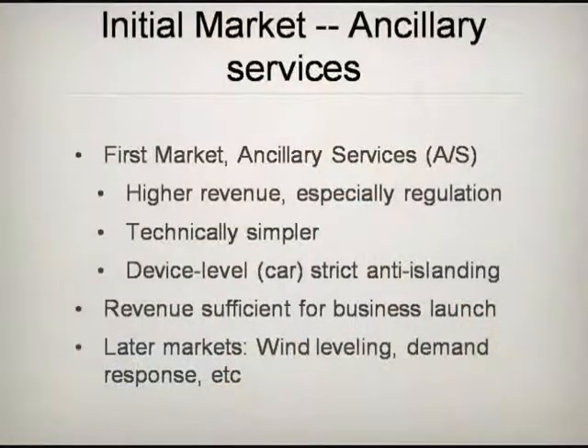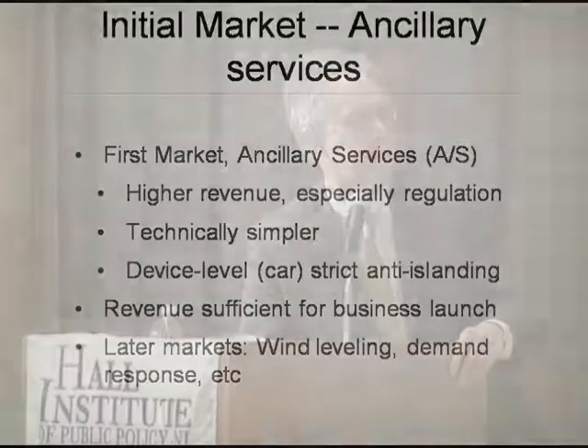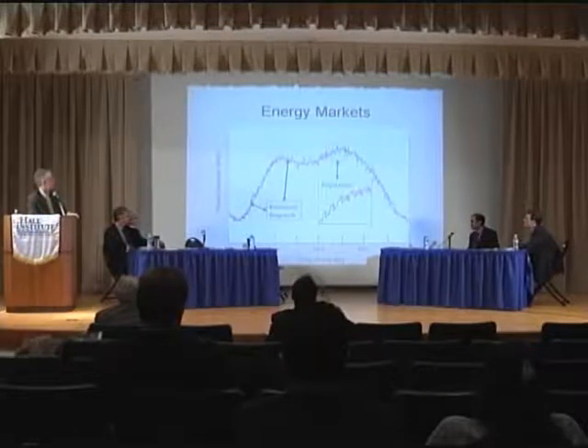It's very high revenue, so it helps with vehicles that will be initially expensive. Later in terms of business sequence, we'll do things like wind leveling, demand response, and so forth. Those are large markets, but they're not as valuable per vehicle.